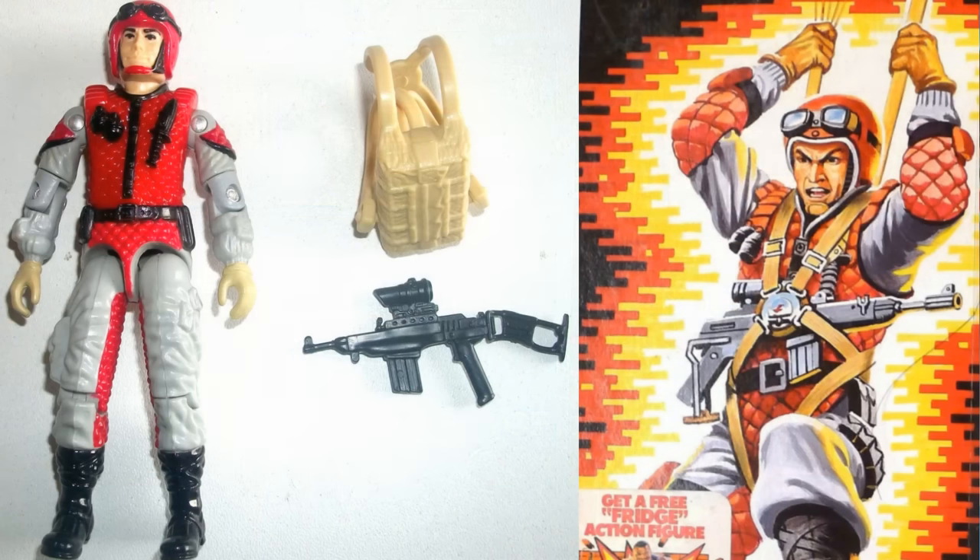Number two on the list is Crazy Legs. Crazy Legs came with a submachine gun with a fold-out stock, which was pretty cool, but what was really the best was his parachute. It wasn't an operational parachute like we'd seen in the past, but it was a very rubbery type of parachute that really had to be wound around his legs kind of like a real parachute would be with its harness. You could actually slap it on some of your other Joe figures whenever they're in a bind.